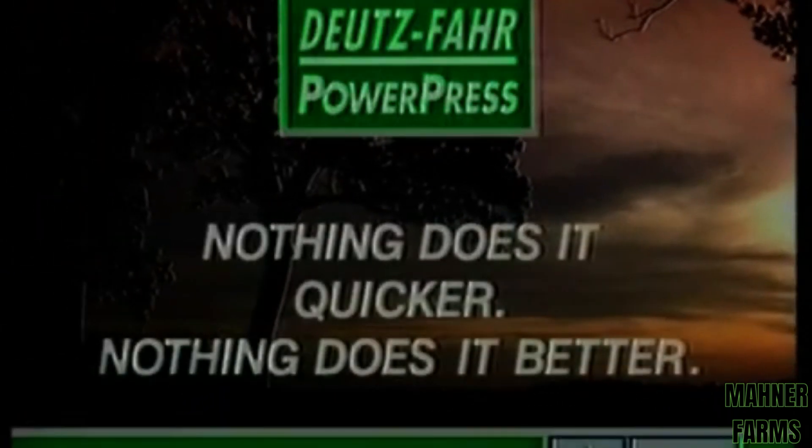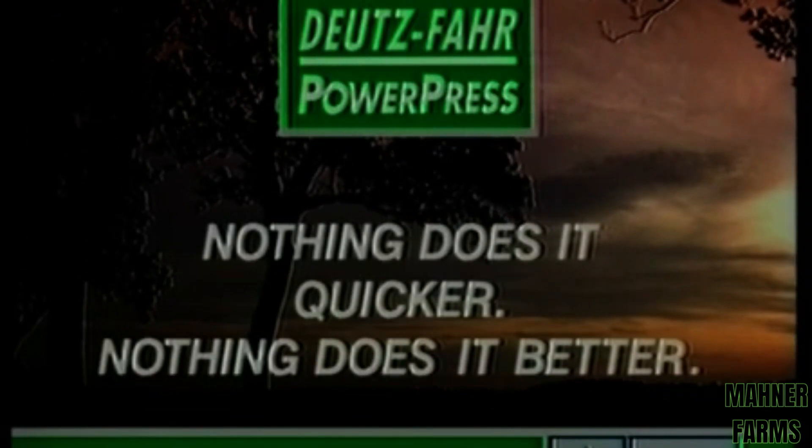Deutz-Fahr PowerPress — nothing does it quicker, nothing does it better.